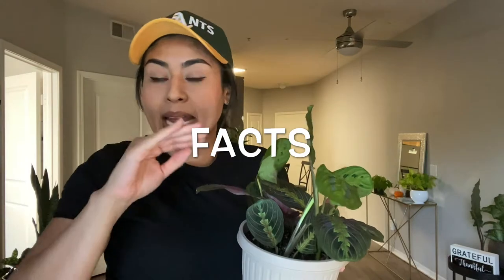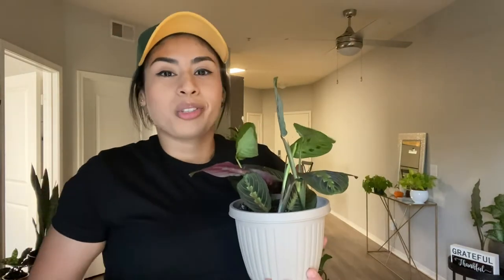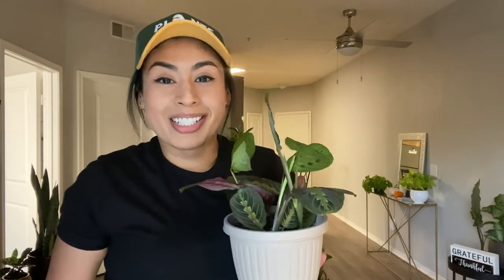I never buy any plants online, strictly because I want to look at them. I want to see that they don't have any type of root rot, that they're healthy, that they're pest-free — I want to see that plant physically. Plus, wherever it's being grown it's accustomed to that environment, and just the shipping can cause damage. I have bought two plants online and they didn't do so well. I love going to nurseries and finding these plants myself.